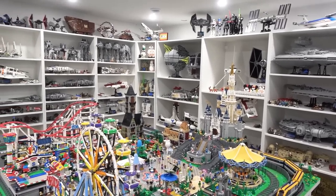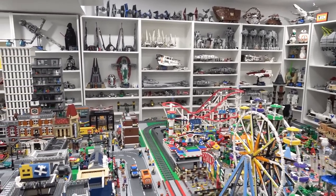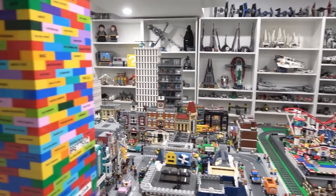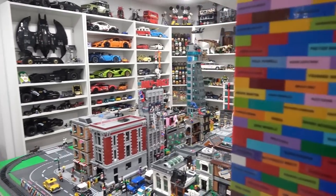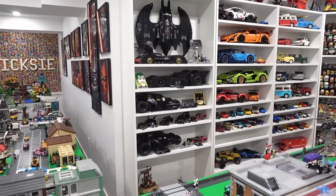Every time I start to do changes to the shelving here in the LEGO room I just have a great time — sometimes it's a little bit hard to get started, but once you get going it's just a lot of fun. Check out the changes that we made to our DC Comics shelving — it looks pretty sweet.